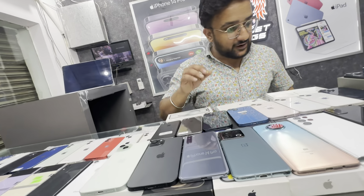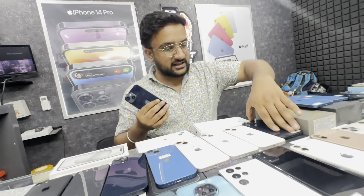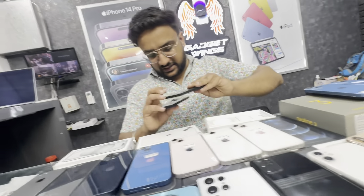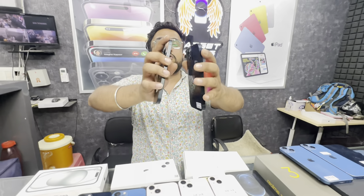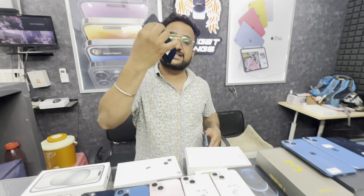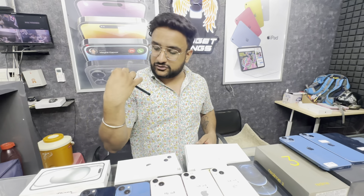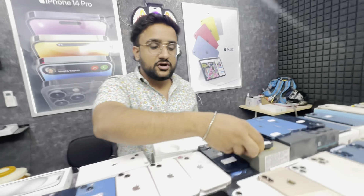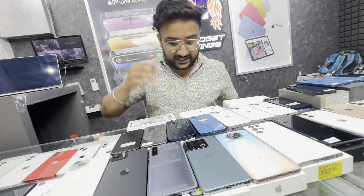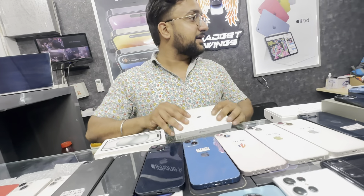Next deal is iPhone 14. iPhone 14 is available in two pieces. 128GB — 96% or 97% battery health is available. This setup is only ₹25,500. Warranty is available for 6 months. The condition information is available — six months warranty, condition available at around the iPhone 13.